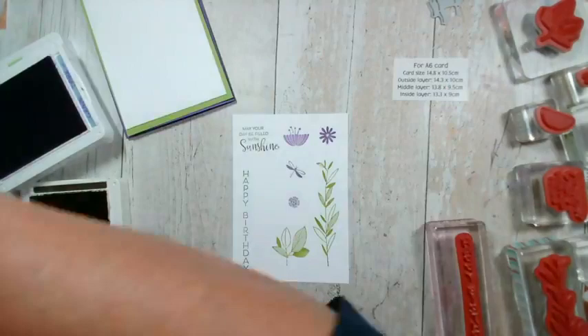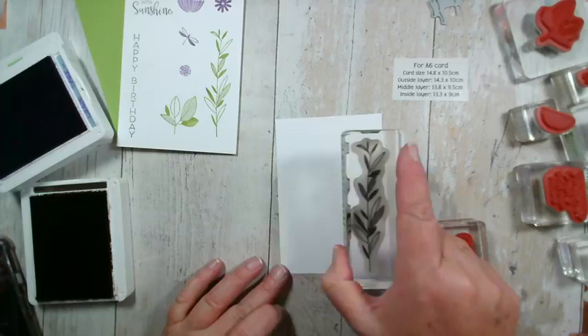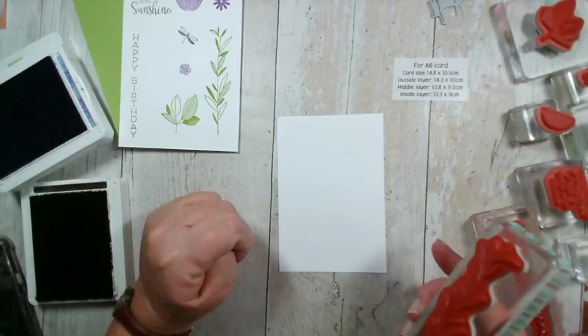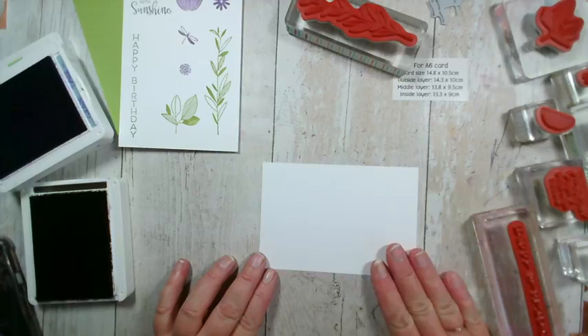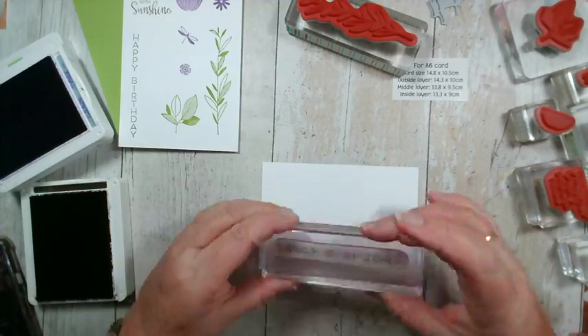Let's give this a go. My feeling is I want to do this on either side, with my happy birthday in the middle. I need to allow space for the flower at the top, so I'm actually going to stamp my happy birthday in the middle. I'm just going to have that on the side like that so I can stamp easily — it's much easier to hold that way. That way I can get my birthday central and then move the flowers around accordingly.